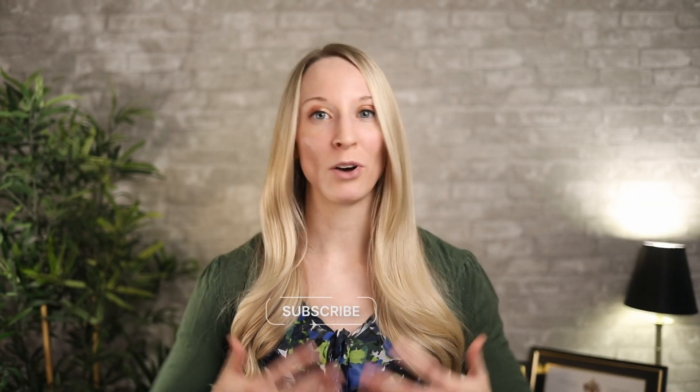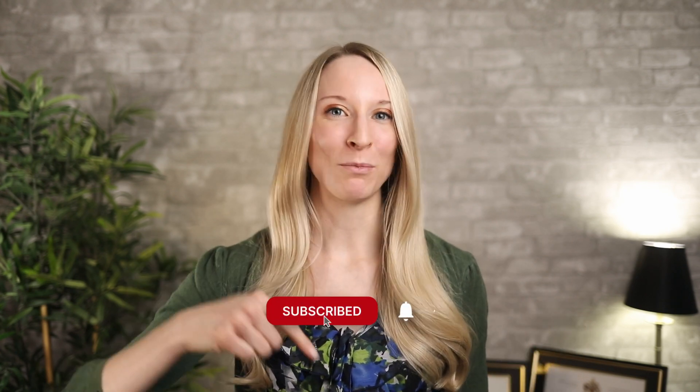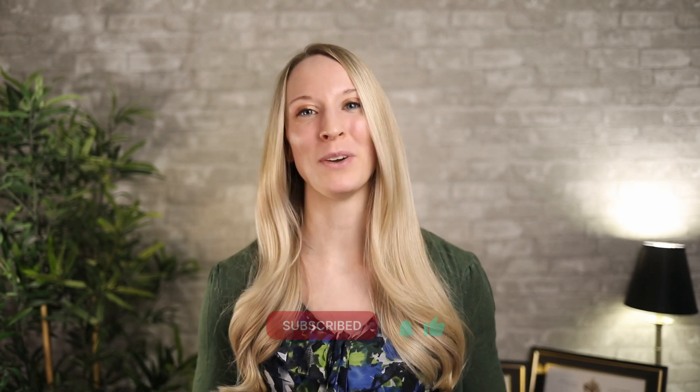That's it for this video. Thank you for watching. Make sure you like, subscribe, all that good stuff. Leave a comment down below if you have any questions and we'll see you in the next one.